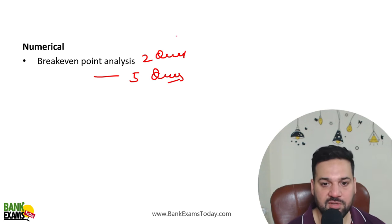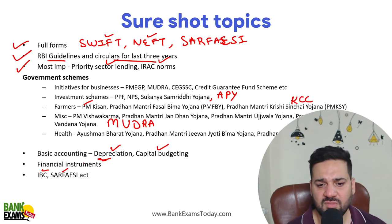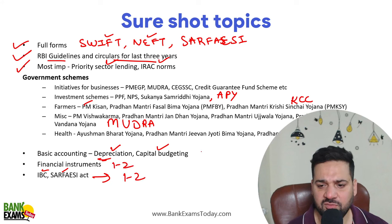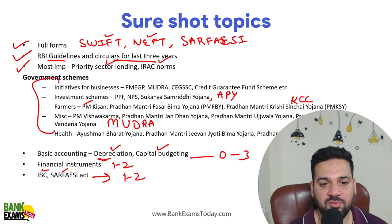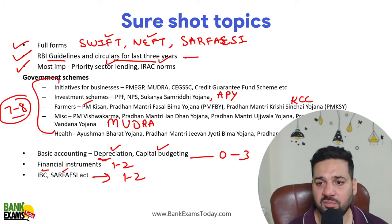From IBC and SARFAESI, expect one to two questions each. From Negotiable Instruments Act, one to two questions may come. From government schemes, you can expect seven to eight or even eight to nine questions. From RBI guidelines, you can expect ten to twelve marks.